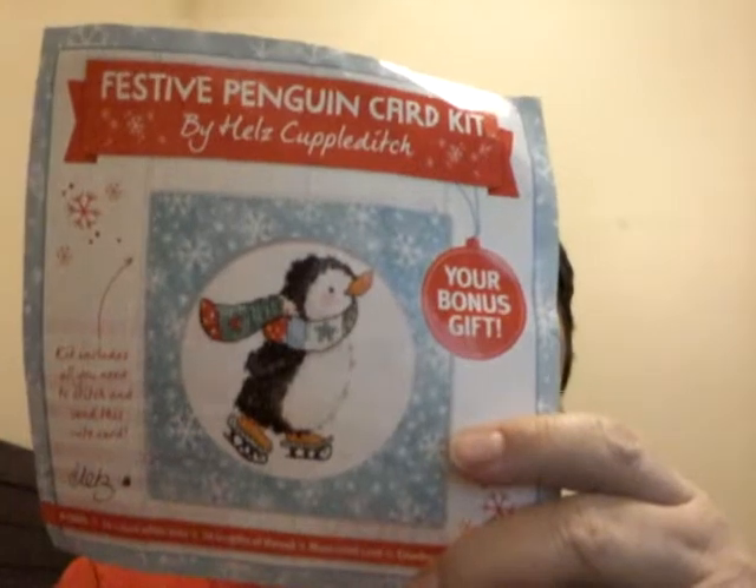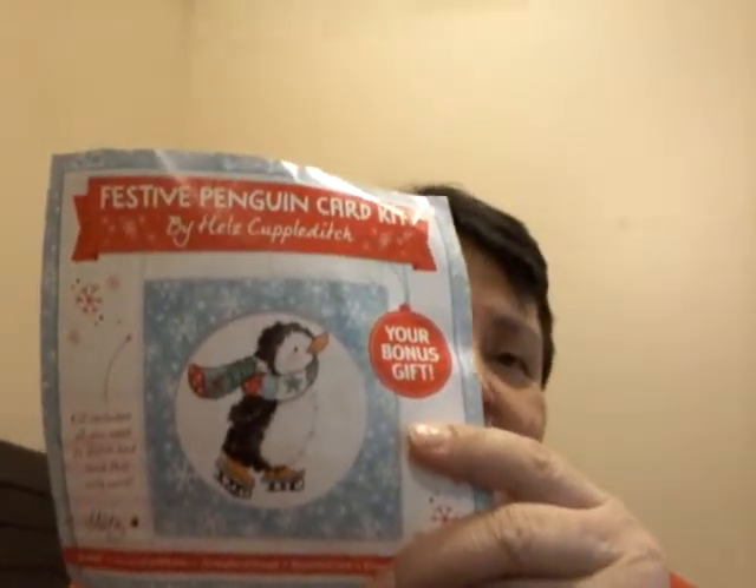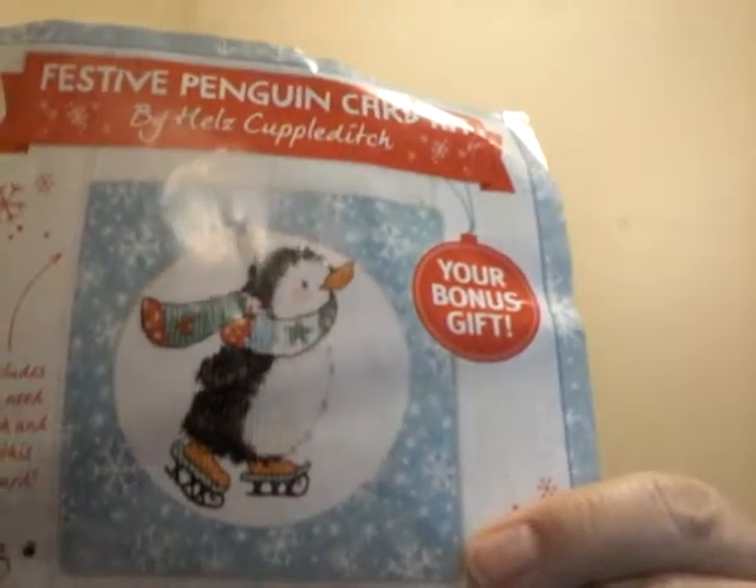Another one that's been coming up on the roulette a couple of times is this ice skating penguin, which is almost exactly like the Christmas penguin — very similar. It came with a card kit with a magazine I bought. It's a very cute penguin on ice skates, and I've made a lot of progress on it.